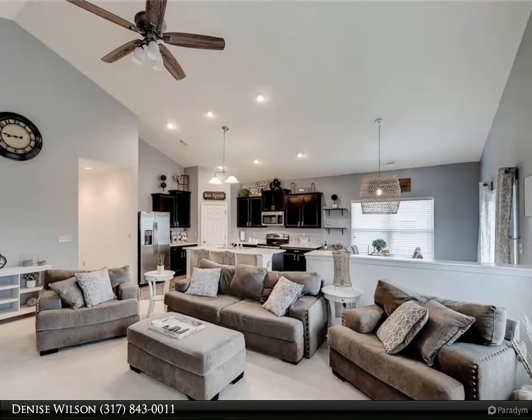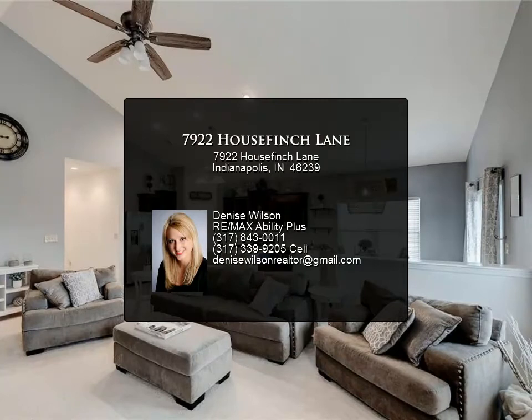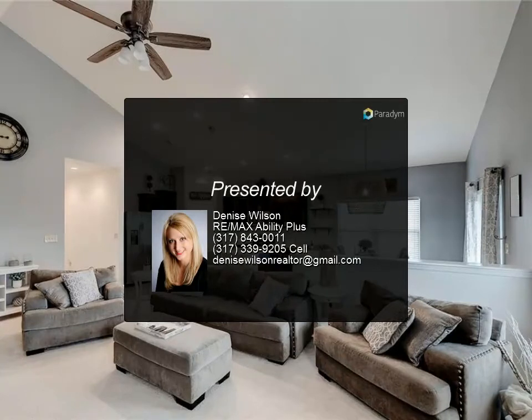The upper floor has a fantastic bonus room that adds over 325 square feet to the home. The garage has extra storage room. You will fall in love.